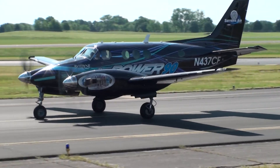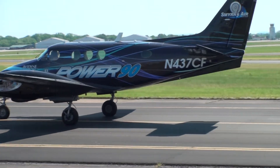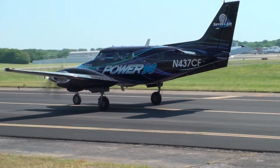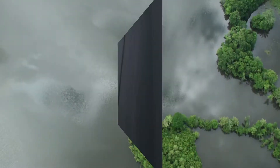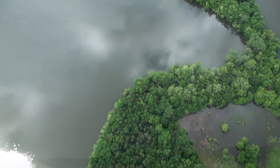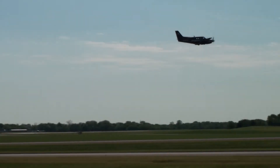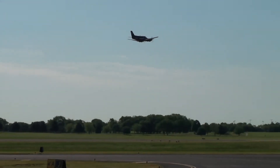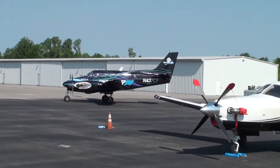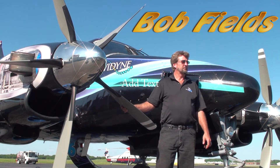Everybody that has seen it and flown in it really loves it. It's kind of like — wow, I need one of these. That's the factor. We just don't get any negative feedback from the engines. It makes an old slow airplane into a nice fast little hot rod. Yeah, it's the wow of these!